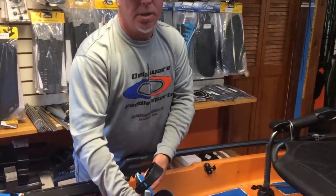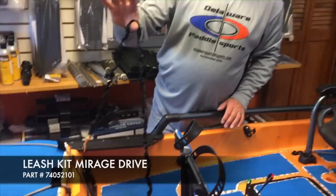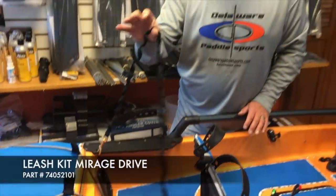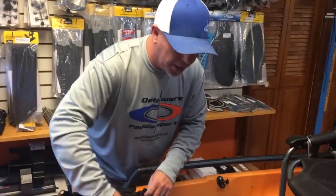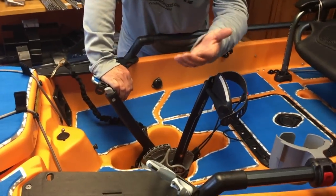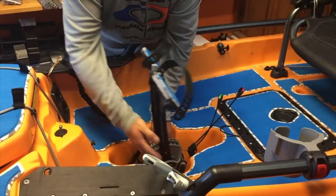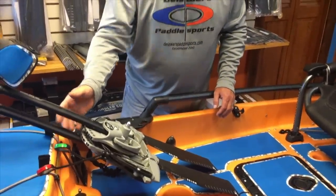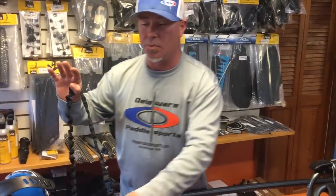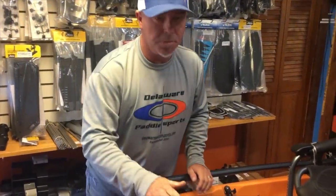It drops right down to click and go — locked in and you're ready to go. A good feature is to have a Mirage Drive leash, which is an accessory item you can get right here at DelawarePaddleSports.com. In times when you want to put the pedal forward and the fins are up against the bottom of the kayak so you can get into really skinny water, you can do that. But to get into the skinniest of water, the best way is just to take your Mirage Drive out and lay it down right inside. You have that nice safety because you have it leashed up — you definitely don't want to lose your Mirage Drive.